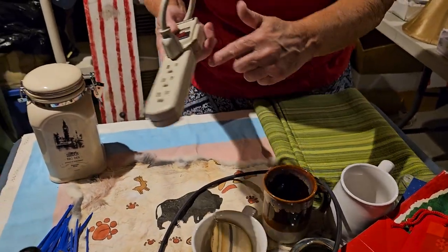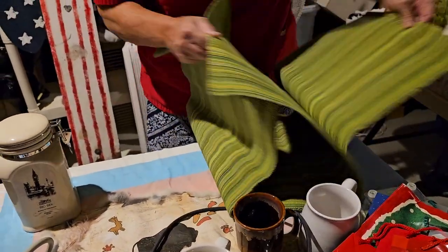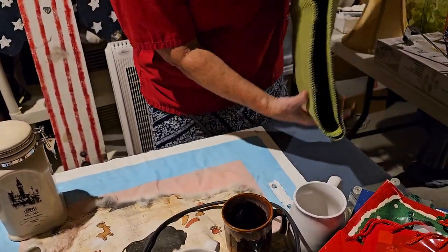We have a surge protector — never have enough of those. And this here is a very long table runner, variegated, from Cracker Barrel. Nice!